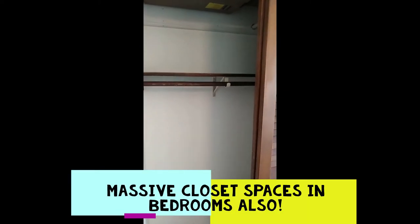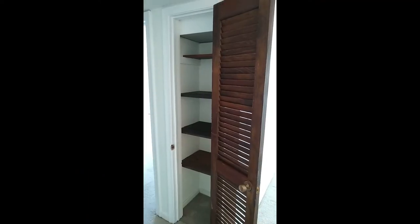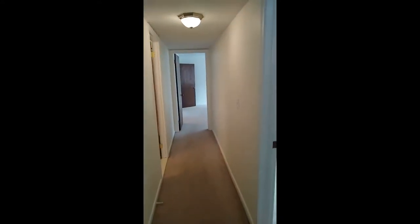The entryway behind the front door is very large with plenty of coat room and shelf space. The large linen closet has plenty of space for all your storage needs. Heading down the main hallway of the unit, to the right we have one of the bedrooms.